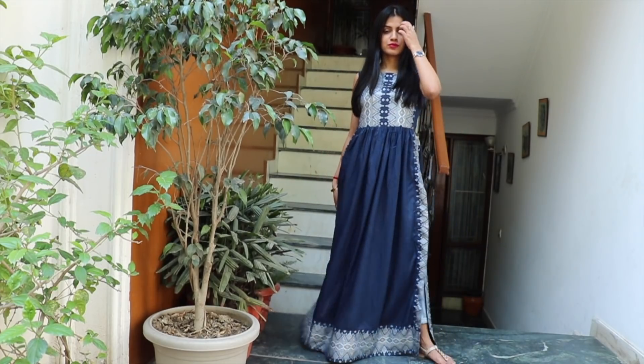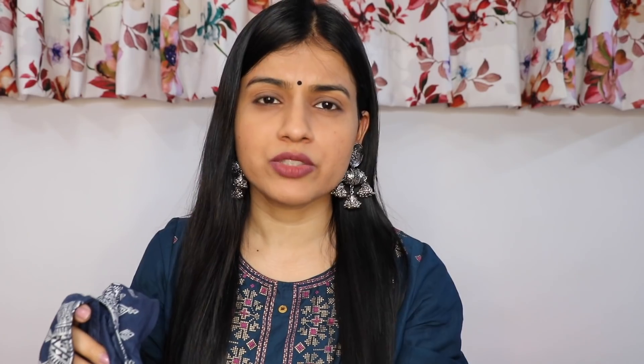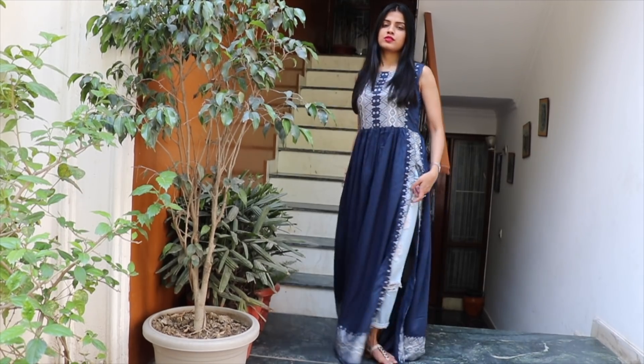The next kurta is from Vishudd — also a very good brand for kurtas. The kurta I am wearing right now is also from Vishudd, size small. You get very good designs and discounts. This one is an A-line long kurta, originally priced at Rs. 2049, but after discount I got it for around Rs. 800 to 900. It has a very big side slit cut on both sides, which looks really good.